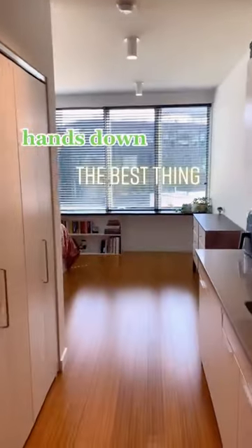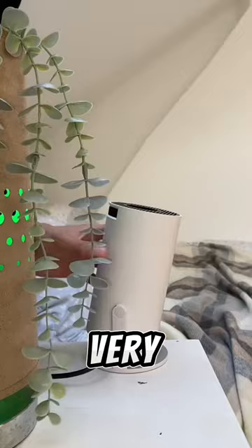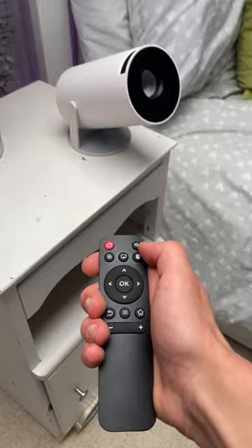Hands down, the best thing I've ever purchased for my apartment. So I have this very large white wall, and instead of buying a very expensive TV, I bought this projector, but I can just click it on, and it's the whole entire wall.